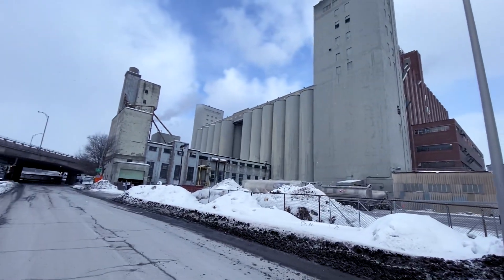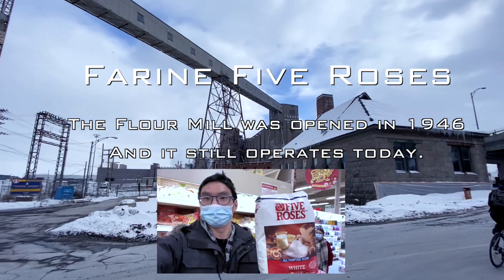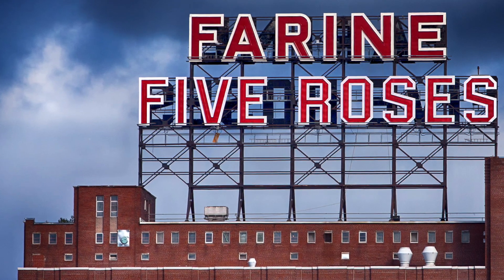The charms of Montreal. This is Five Roses, a flour mill opened in 1946 that still operates today. Just look at that industrial style — it's become a landmark of Montreal now.